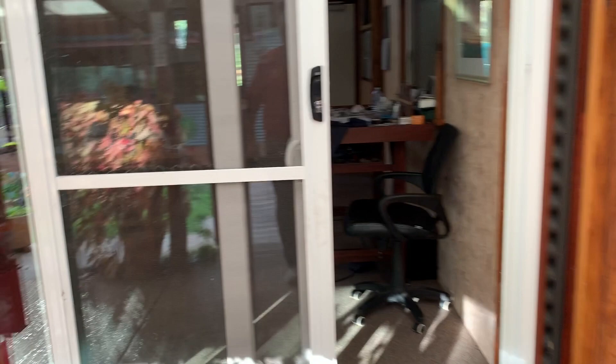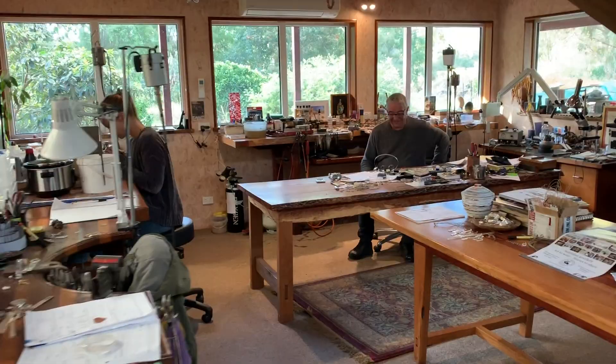So here is John Miller's jewellery design studio. Hi Kev! And there's the man, John Miller.